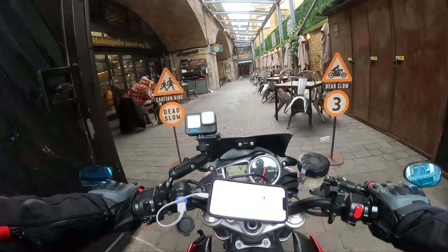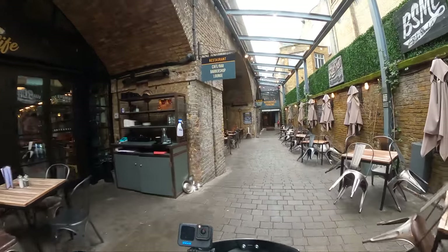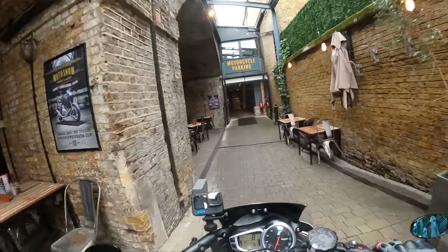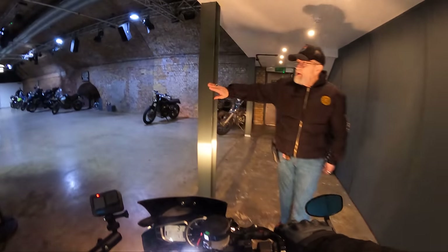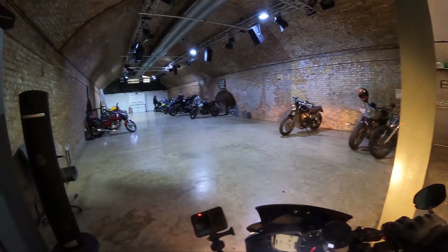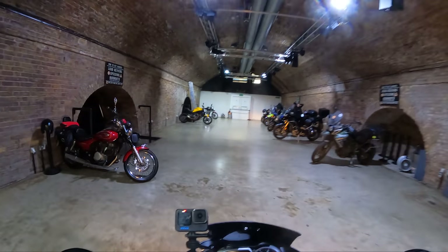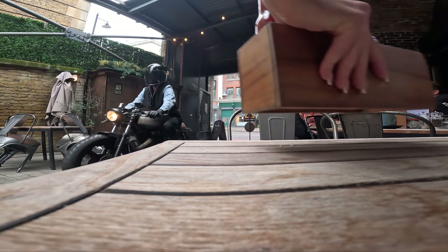Whoop whoop, here we are! As you come into the Bike Shed, you ride straight through the cafe and into free secure motorcycle parking right in the centre of Shoreditch, which is a really nice touch. The concept of just riding through the cafe is super cool and you get to see all these cool bikes coming through.